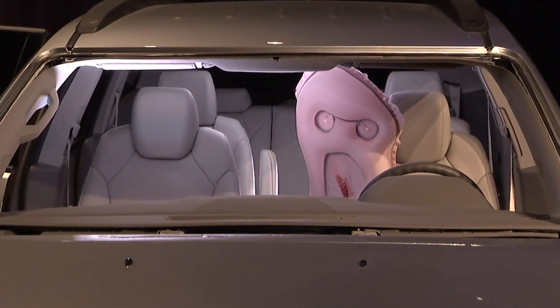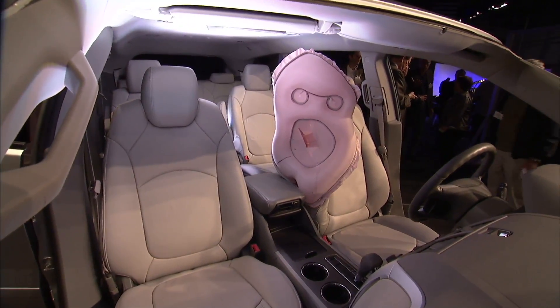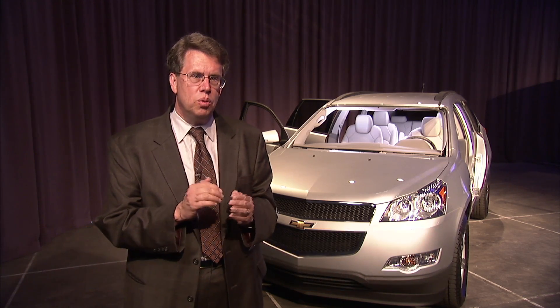Safety sells, and car buyers are looking for safety. If they learn that that type of airbag could make the difference between their surviving a crash, their child surviving a crash, that's where it becomes important.